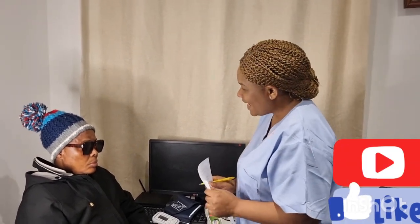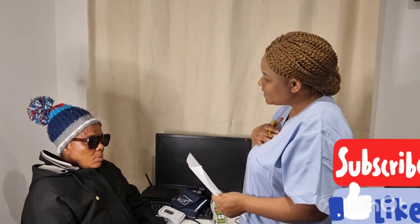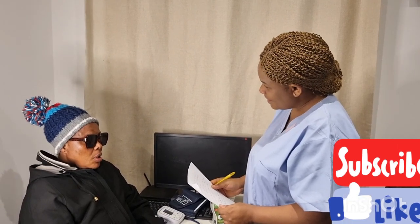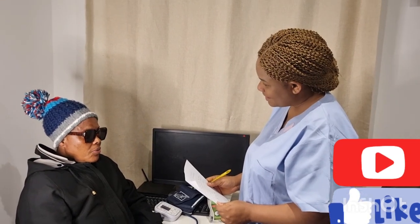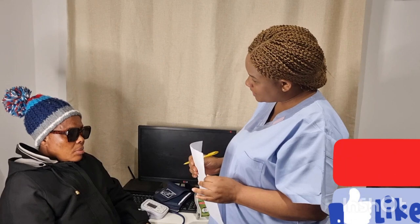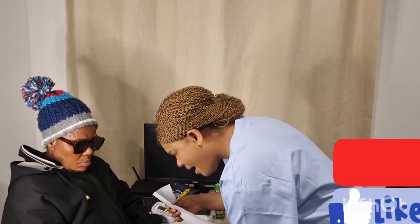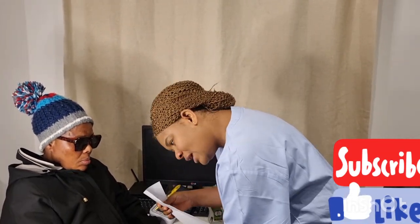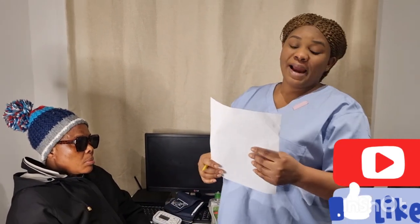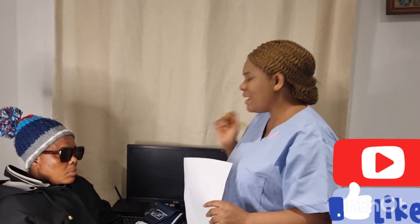I approach the patient: 'Hello, are you okay? My name is Violet, I'm one of the nurses looking after you today. Can I know your full name and date of birth please?' I verify her identity against the wristband — Ellie Brooke, date of birth 5th of July 1940, hospital number 100010. The paperwork matches, confirming I have the right patient.